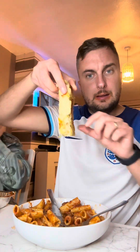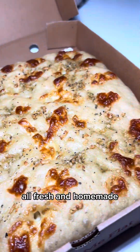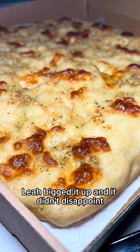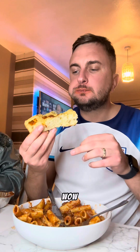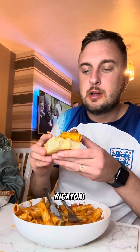Last time we got it I didn't try this — she got this garlic and cheese focaccia. Just look at that, all fresh and homemade. They do all different flavours as well. Leah bigged it up and it didn't disappoint. Oh wow, that's been made really well. It's like cheesy garlic bread but better — it's got that homemade feel to it. And you know what makes it even better? When you put a bit of that braised steak rigatoni on it.